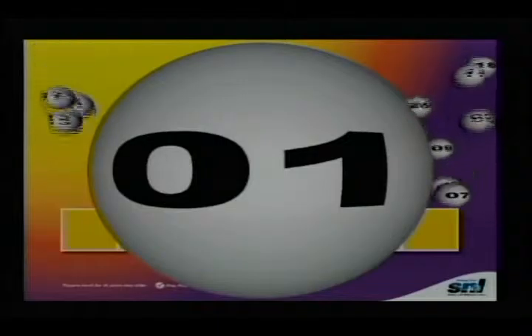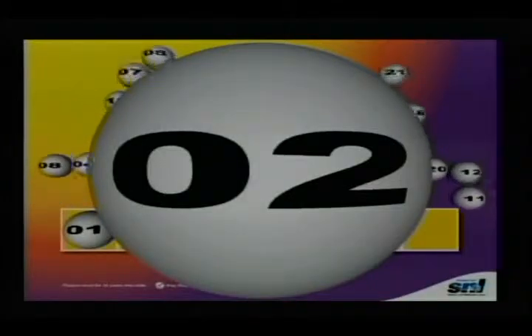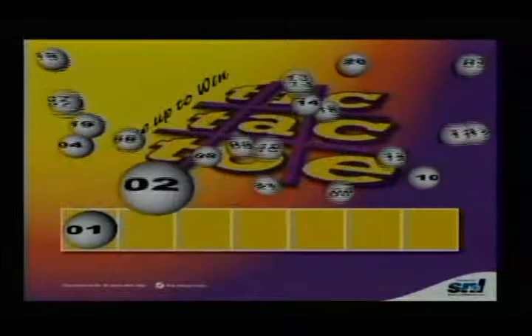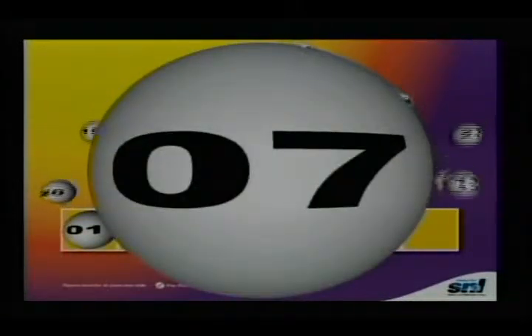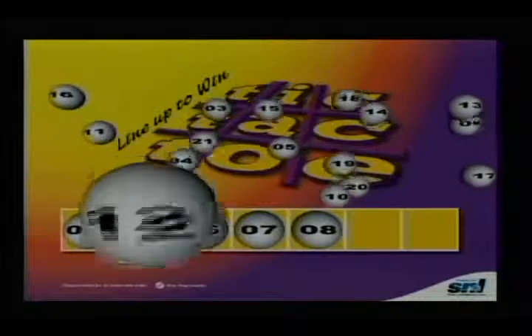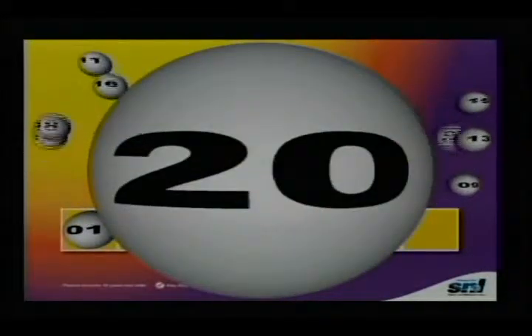One. Two. Two, three, two. Four. Eight, eight. Four. Ten, six, twelve. Eight. Eight, six.